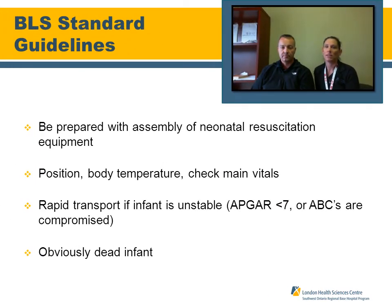It's always important to review our BLS standard guidelines for every patient, but especially the neonate. Be prepared with the assembly of your neonatal resuscitation equipment — if you know you're going to a call where you may encounter a neonate, bring it all and have it prepared. Rapid transport of all neonates with an APGAR of less than seven or compromised ABCs is indicated. Regarding the obviously dead neonate: your BLS manual describes the neonate with foul body odor, blistered skin, deteriorated tissue, discoloration, or a soft head — these patients do not resuscitate. Advise the mother if you are not starting resuscitative care, allow her to see the baby, provide emotional support, and document accordingly.